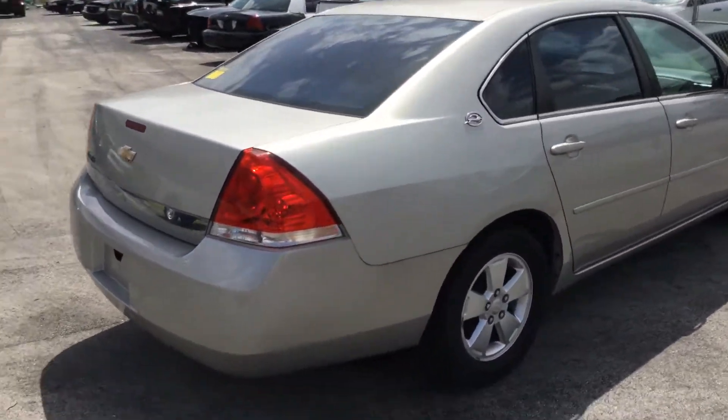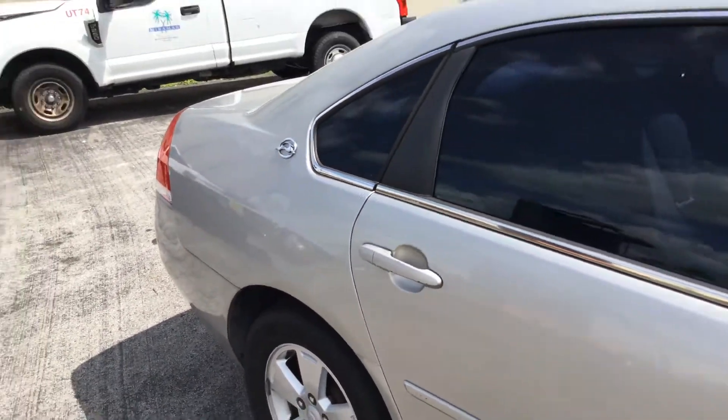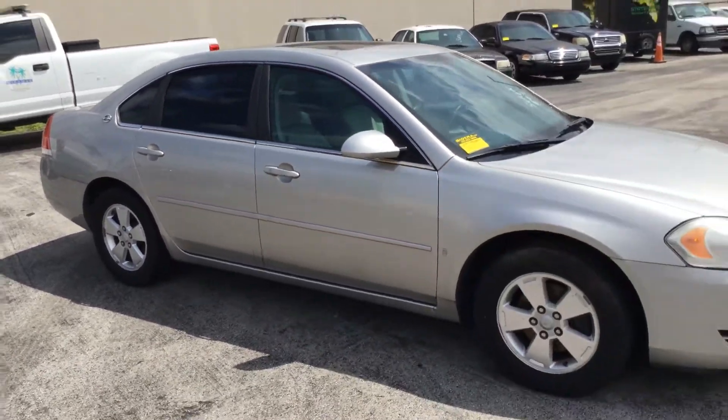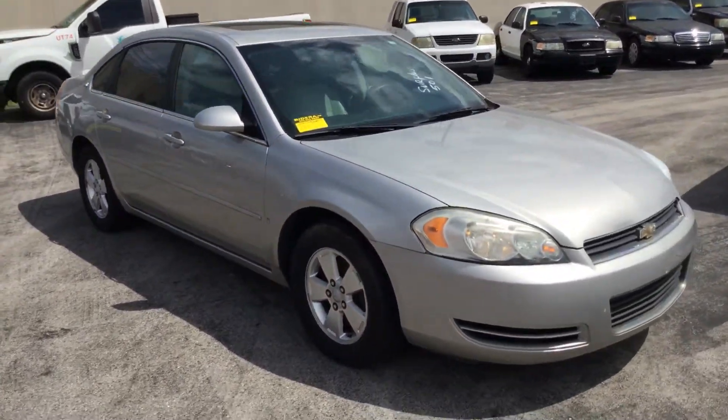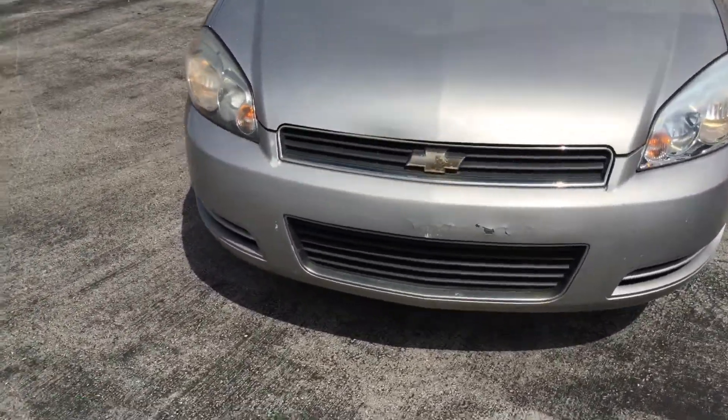It's got a minor dent right here in the rear quarter panel — probably can't see it on the video. Again, overall it's a good looking car. The front bumper is scraped up in the front and the paint is cracking.